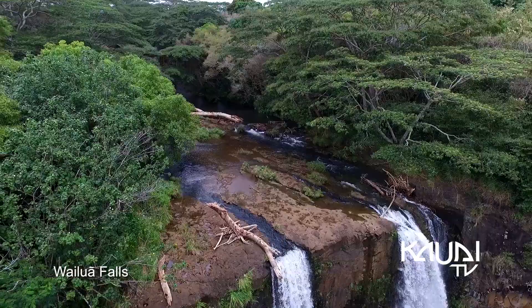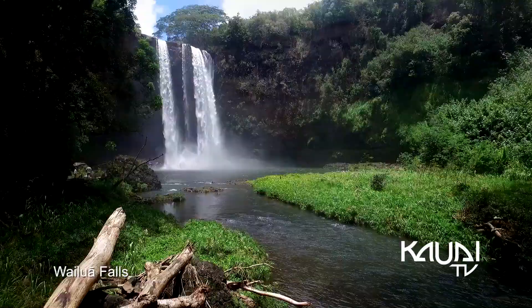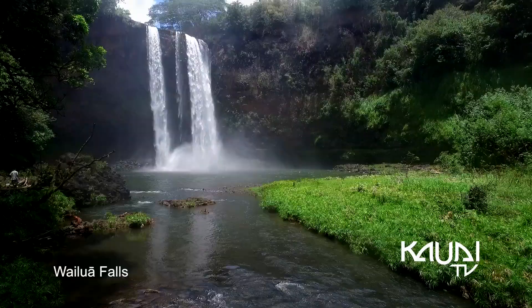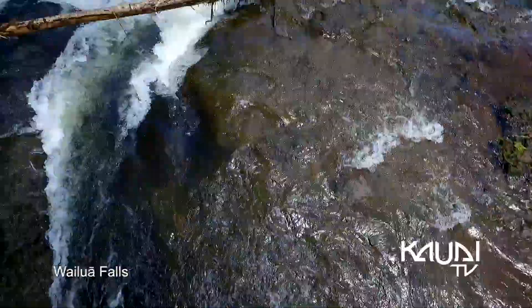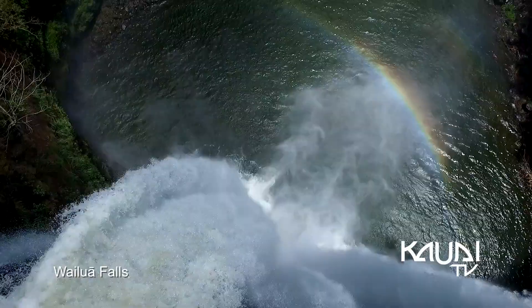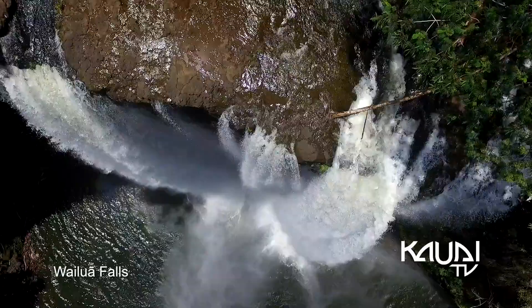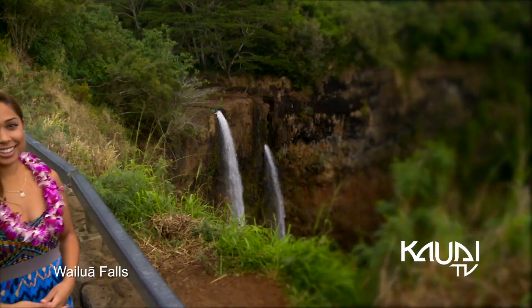The natural wonder of central Kauai is also found in one of the region's most prominent waterfalls, called Wailua Falls. At 173 feet, Wailua Falls flows into the south end of the Wailua River.